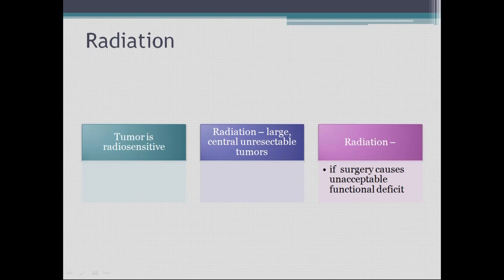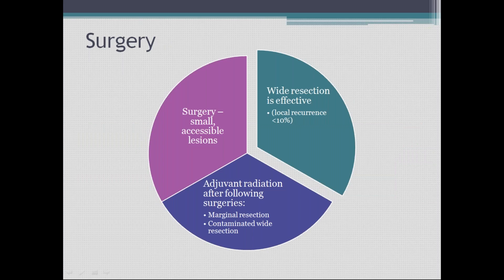For Ewing's sarcoma of the spine, whatever can be done surgically should be done, and the remaining tumor can be treated with radiation. For small, accessible lesions, surgery with wide resection is effective and decreases local recurrence to less than 10%. Adjuvant radiation is given after marginal resection or contaminated wide resection, as the tumor is radiosensitive.